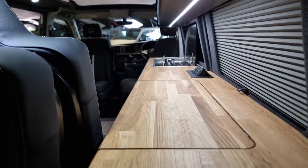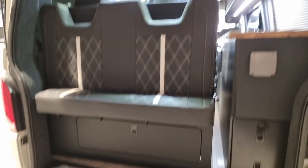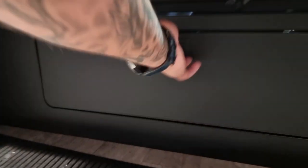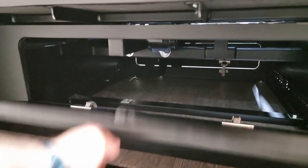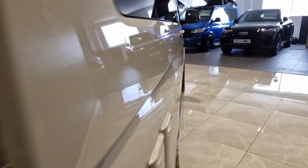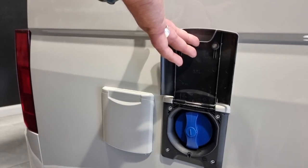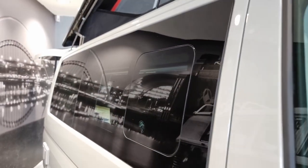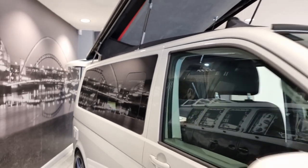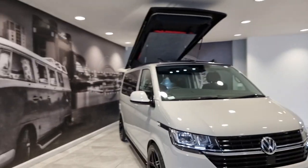Look how much worktop space there is across the back of the van — brilliant. Through storage goes all the way to the front section, giving you plenty of access. To the side of the van, you've got electric hookup and a water fill facility for the underslung tank. There's also a flush side window which opens — handy when you're using the hob. It is an absolutely beautiful van.